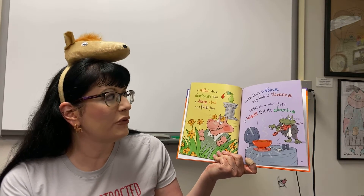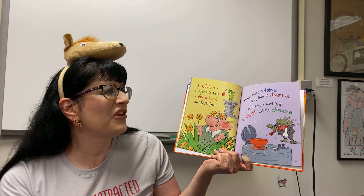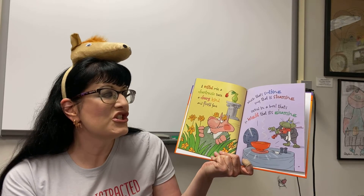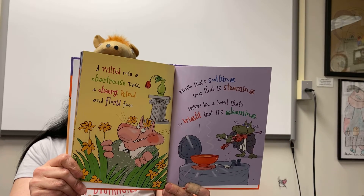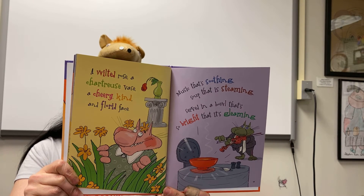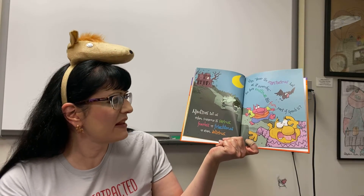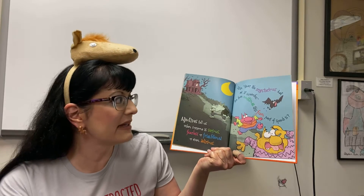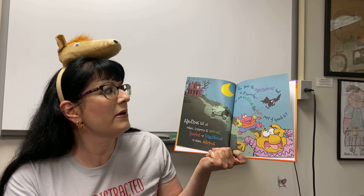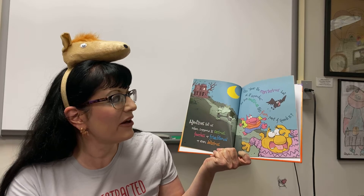A wilted rose, a chartreuse vase, a cheery kind of florid face. Music that's soothing, soup that's steaming, served in a bowl that's so bright that it's gleaming. Adjectives tell us when someone is serious, fearless, or frightened, or even delirious. Like, hear the mysterious bat as it screeches. See how exciting this fun part of speech is?